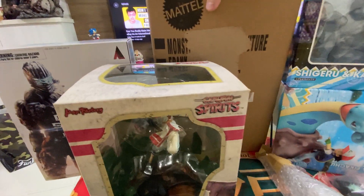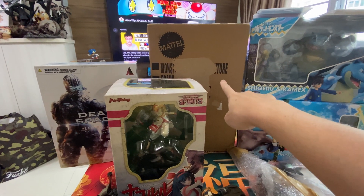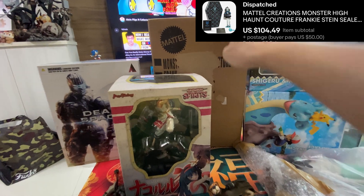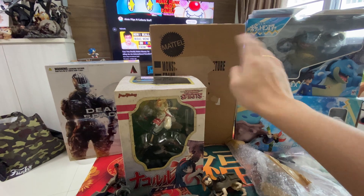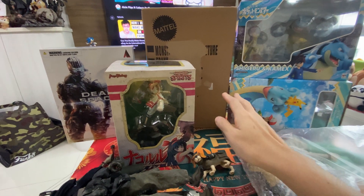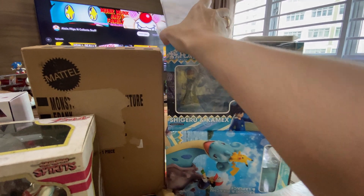This one is a Monster High figure from Mattel Creations that I bought to flip. I still earn a little on it — it was one of the first few figures in the series. But the price has stagnated and the series is ongoing, so I'll just take my money and move on. This next one is my bread and butter — these steel books, specifically the Sword and Shield steel book. I bought a lot from another seller.